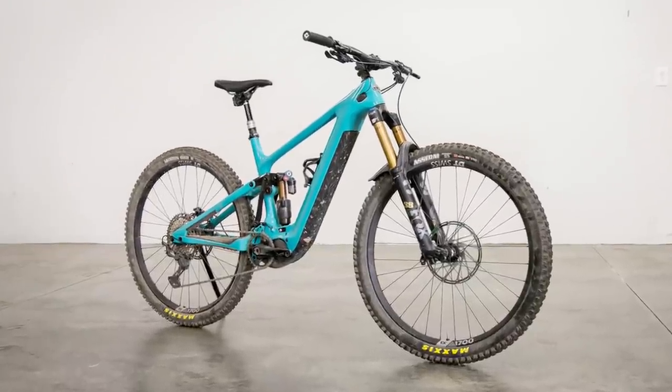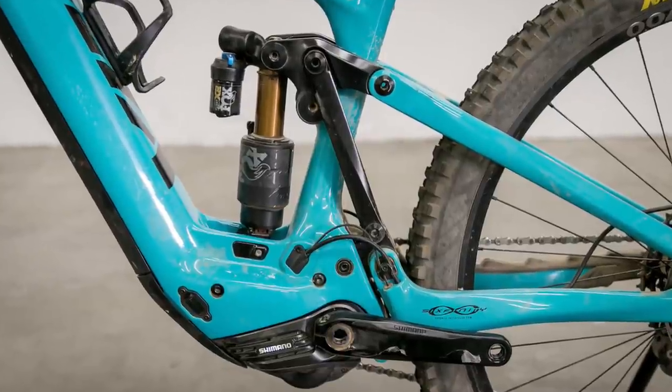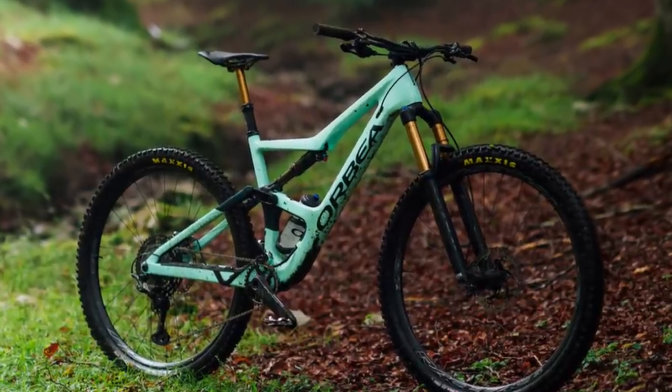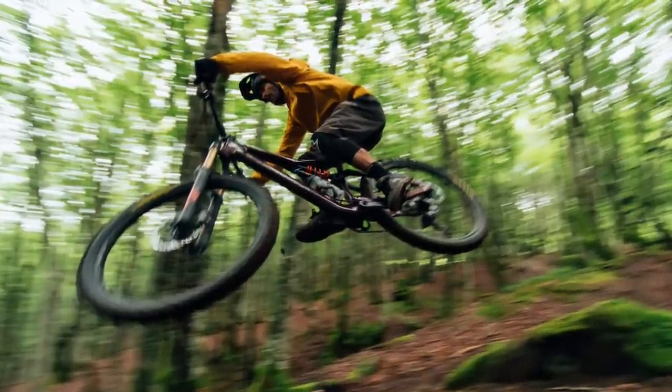Yeti has finally given in to the dark side and produced their first e-bike. It gets a brand new suspension platform and Shimano's proven EP8 motor system. Orbea has updated its Occam all-mountain bike and given it two travel and geometry options: the regular Occam and the Occam LT.